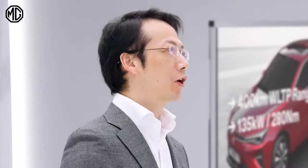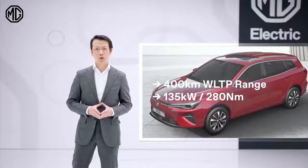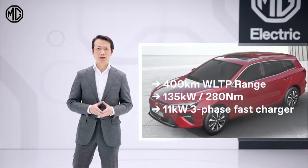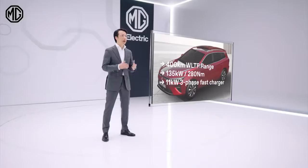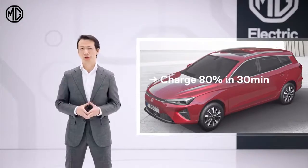The MG5 Electric offers quicker charging capability at an AC charging point, thanks to the 11kW 3-phase onboard charger. The battery will also fast charge up to 80% in just 30 minutes.